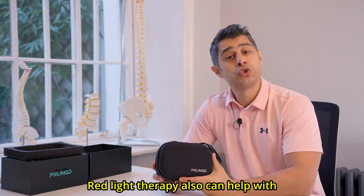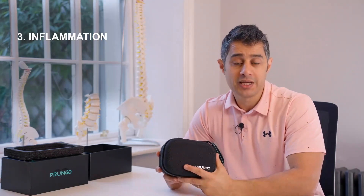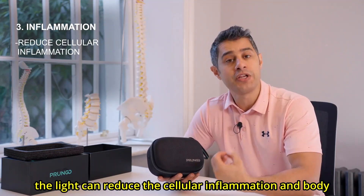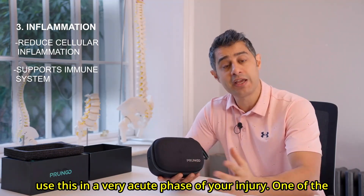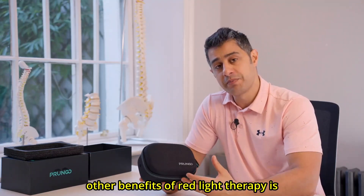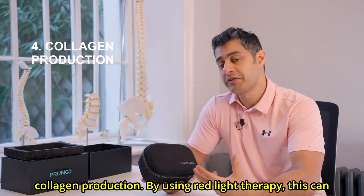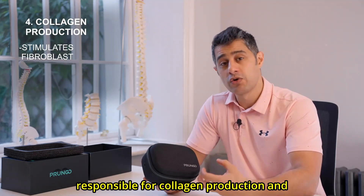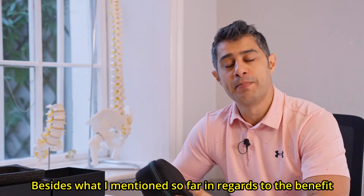Red light therapy can also help with inflammation. The light can reduce cellular inflammation and the body's immune response, which means you can actually use this in a very acute phase of your injury. Another benefit of red light therapy is collagen production. It stimulates your fibroblasts, which are responsible for collagen production, and that helps with skin repair and elasticity.